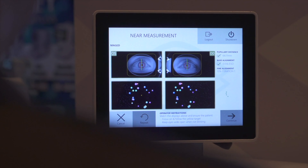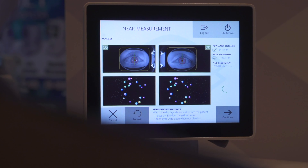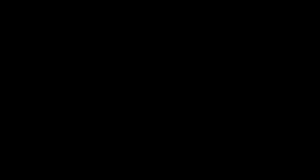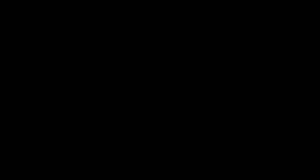With the revolutionary NMD1, we introduced the first technology in optical history to objectively, accurately, and repeatedly measure binocular misalignment. For the first time, doctors were able to prescribe contoured prism to within a fraction of a prism diopter.